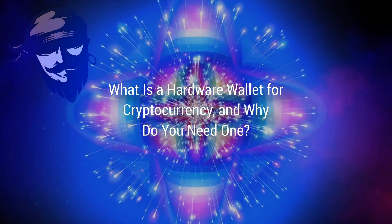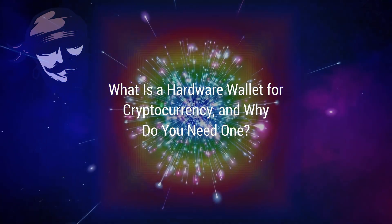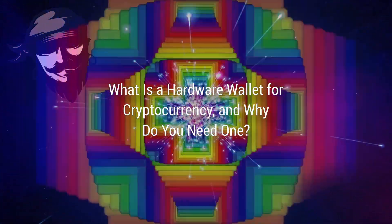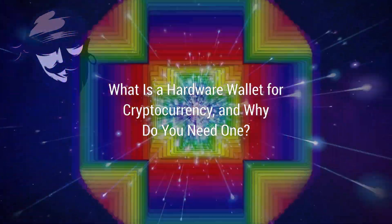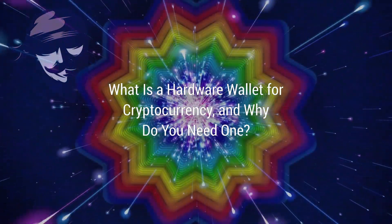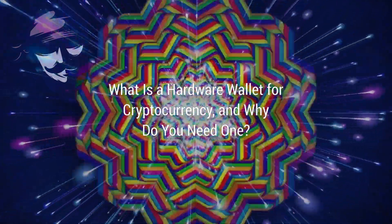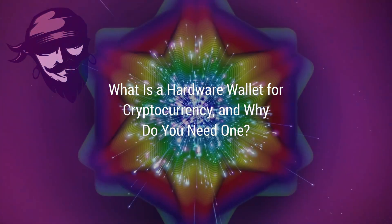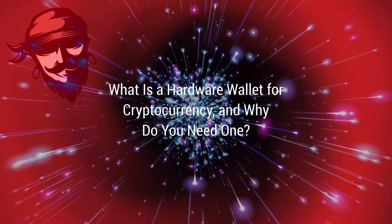Every hardware wallet includes a public and private key. Think of them as a bank account: a public key is analogous to a bank account number — anyone who has your public key can transfer crypto to you. A private key is analogous to the PIN on your debit card; it's a form of security that prevents unauthorized access to your account. Don't share your PIN with anyone or leave it lying around.